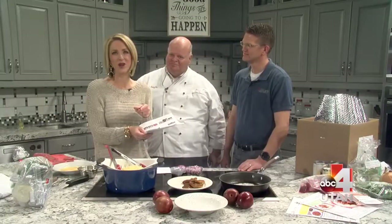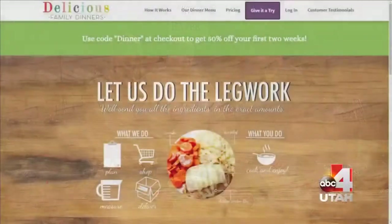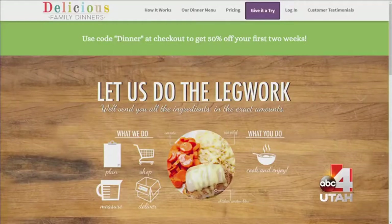If you go to deliciousfamilydinners.com, you can plan however many meals you want. There's a choice of lots of different types of food. And you can say I need it twice a week, maybe five times a week, or even ten times a week.